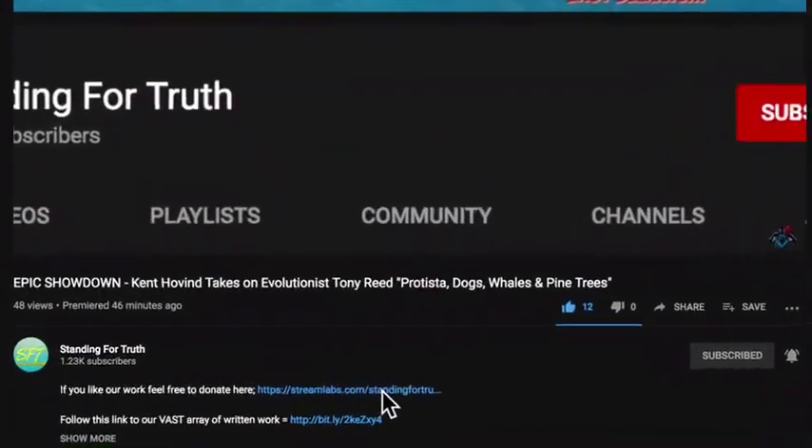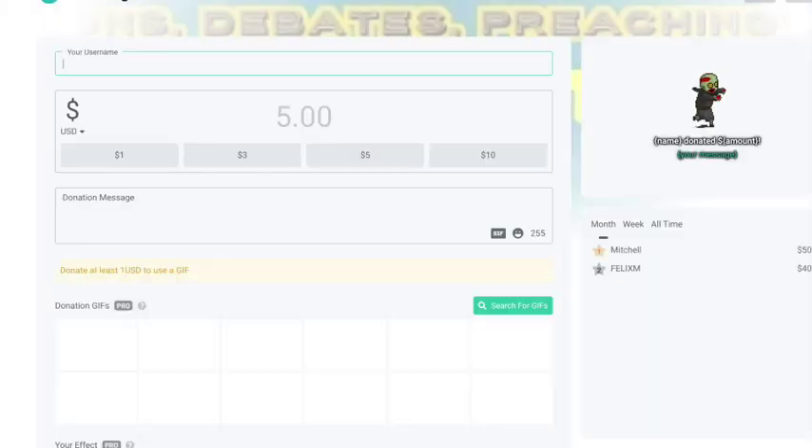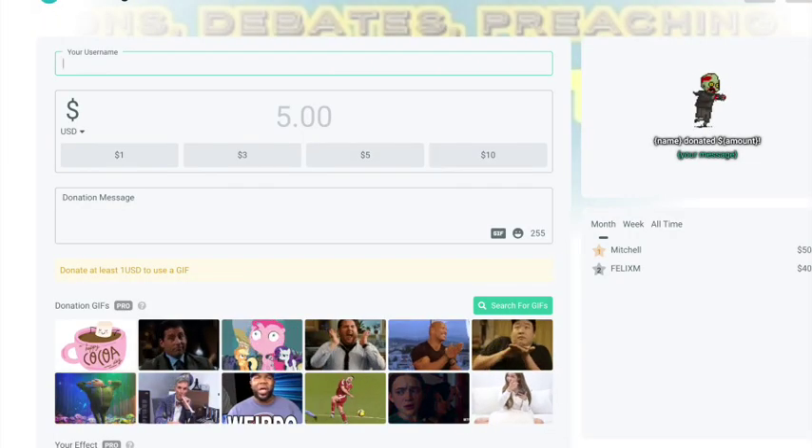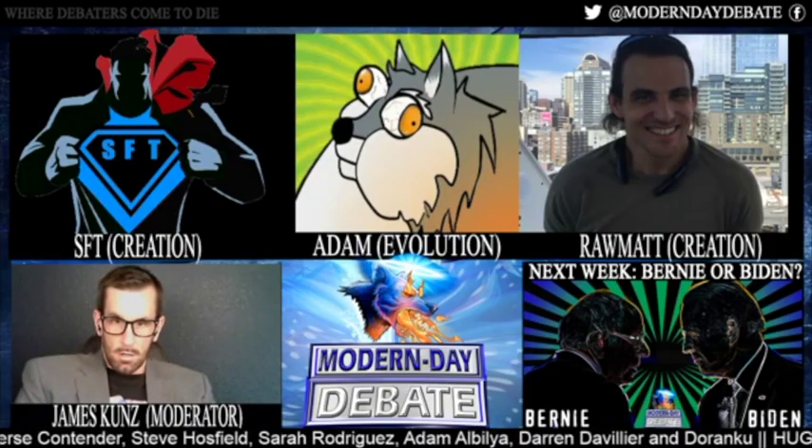For those who enjoy this channel and would love to support us financially, please feel free to hit that donate link — we'd greatly appreciate it. God bless.